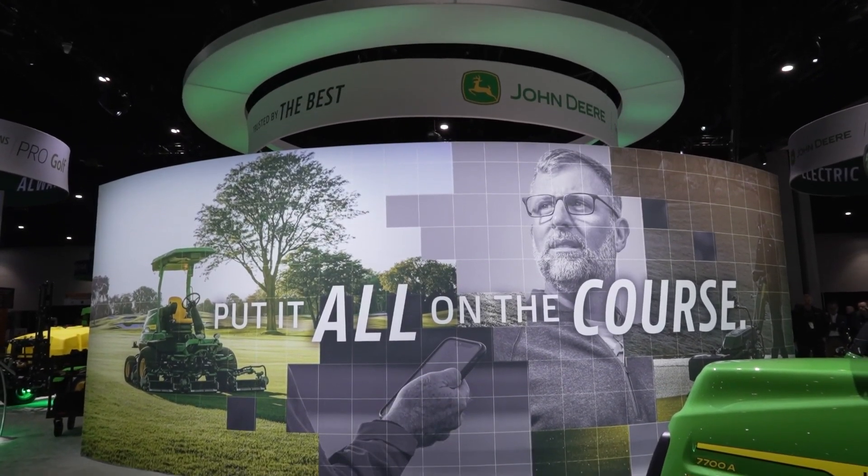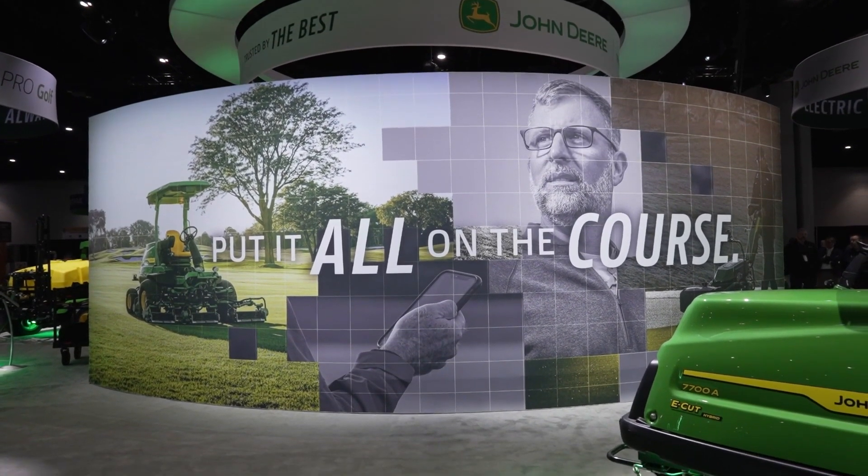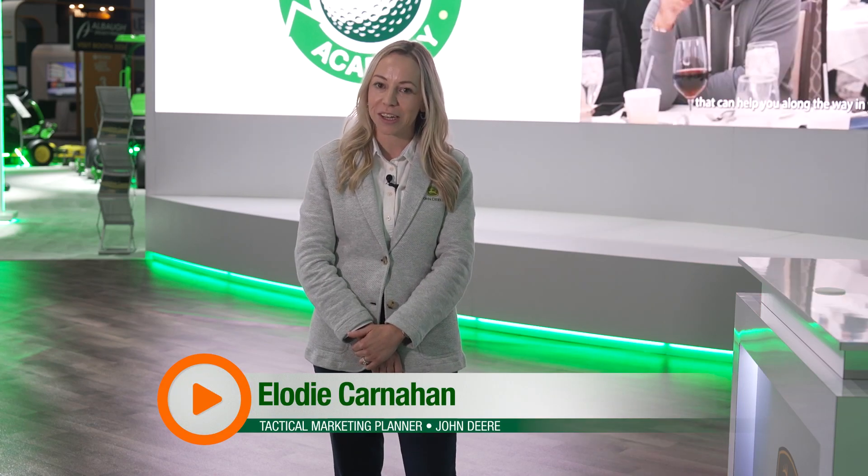Welcome to the John Deere booth at the 2025 GCSAA show. We're very excited to have you all here in sunny San Diego. We're also excited to show you some new equipment we have coming. I'm going to turn it over to Shannon, Brad, and Dave to talk about what we have for you all.